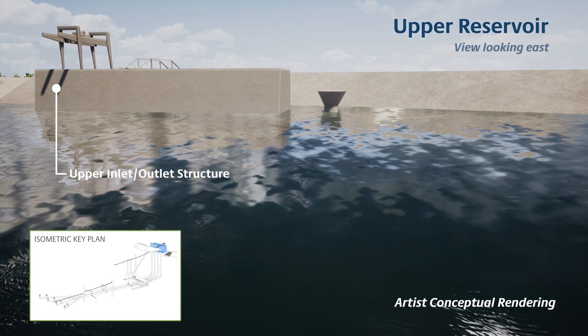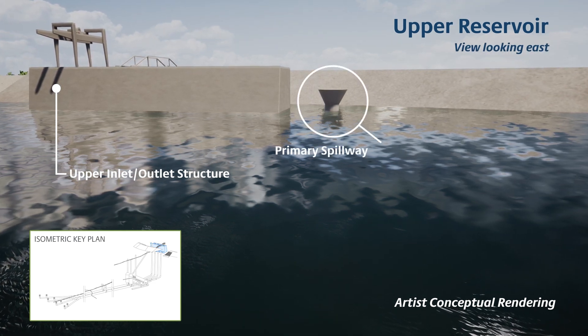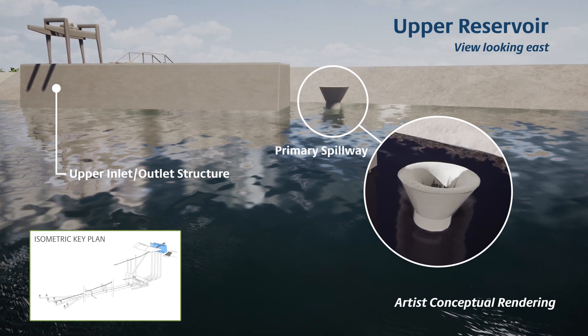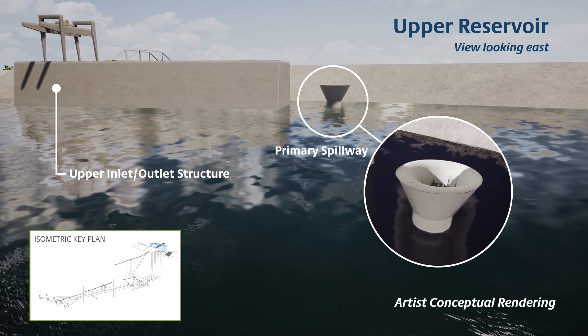The upper inlet outlet structure will control water flow while a primary spillway ensures excess water drains back into the lake in the unlikely event the reservoir is nearing capacity. A secondary spillway provides a second failsafe for controlled water release.